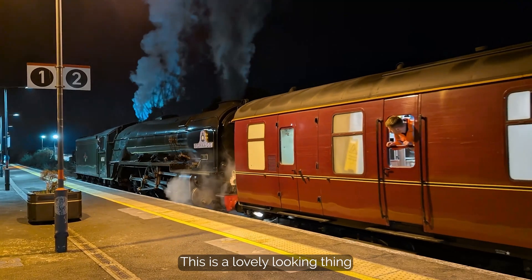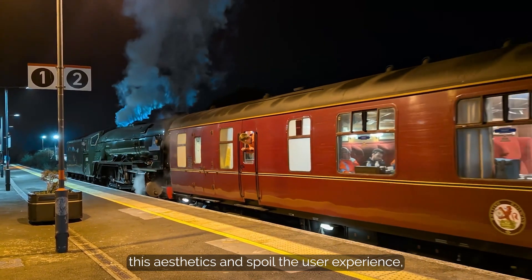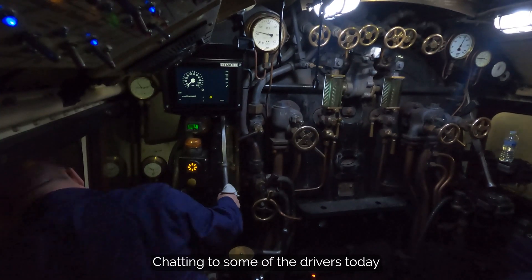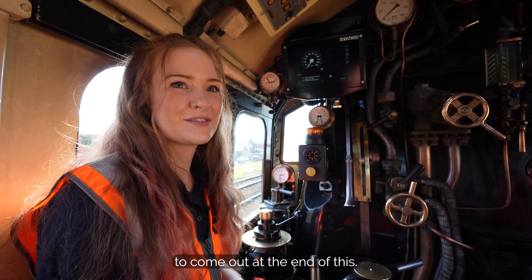This is a lovely looking thing and we don't want to come along and spoil the aesthetics and spoil the user experience. You know, these things are really joyful to drive. Chatting to some of the drivers today and getting that really good feedback — because that's what you hope to come out at the end of this.